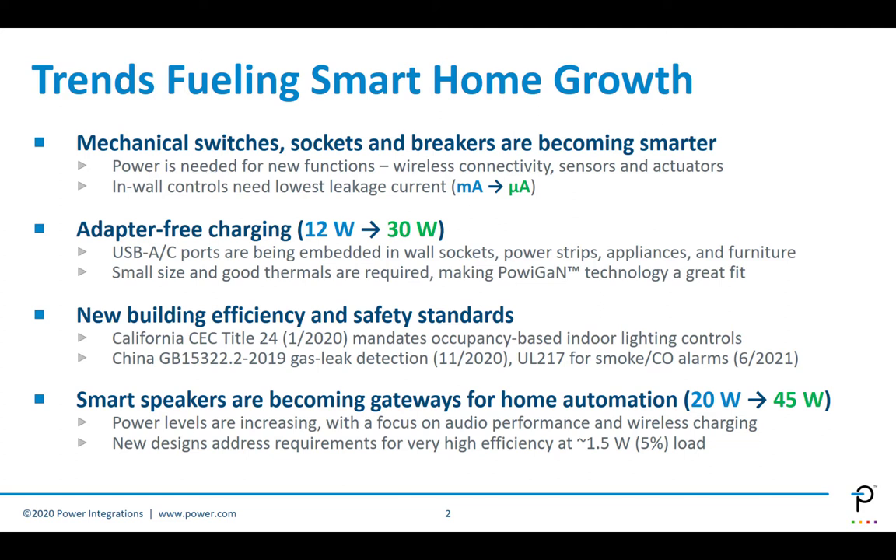The second trend is what we call adapter-free charging. With the rapid proliferation of portable consumer electronics with batteries, there is a constant need to have these charged at all times. USB ports are being embedded in many products. USB-A ports have been very standard in the past, but these are now being replaced with Type-C ports, which are also enabling USB PD. Products embedded in the wall—standard receptacles, power strips, even appliances and furniture—are now embedding these ports. For these applications, small size and thermals are essential, and at PI, we have a technology called PaviGAN which is a very good fit.